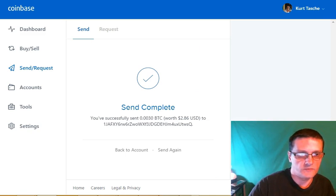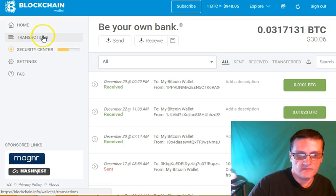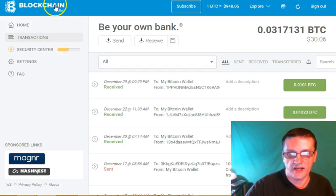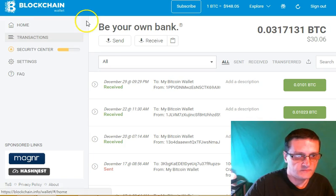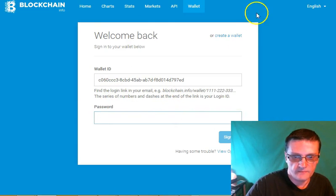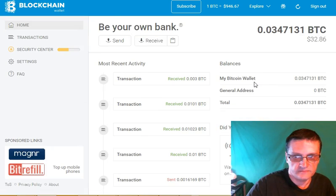Okay, sending is complete. Now go over to your blockchain wallet and go to transactions — it's going to take a few minutes to go through. I received a text alert that says I just received 0.003 BTC to my account. Let's go ahead and refresh the page, log back in, and as you can see it has received 0.003 BTC to my Bitcoin wallet.